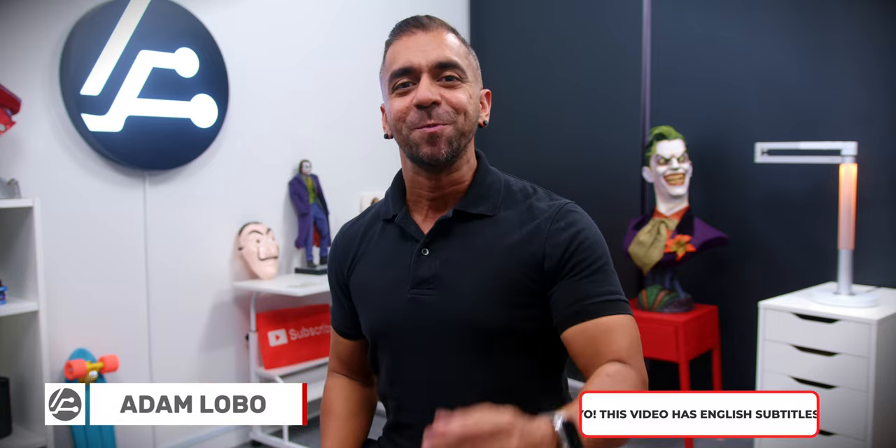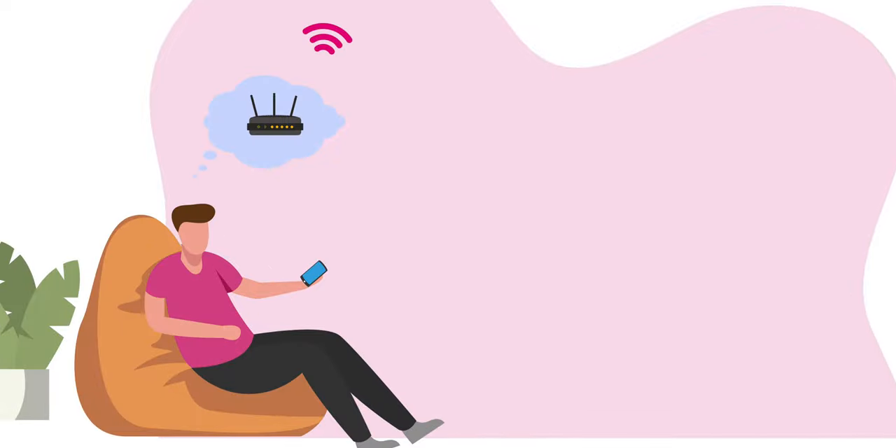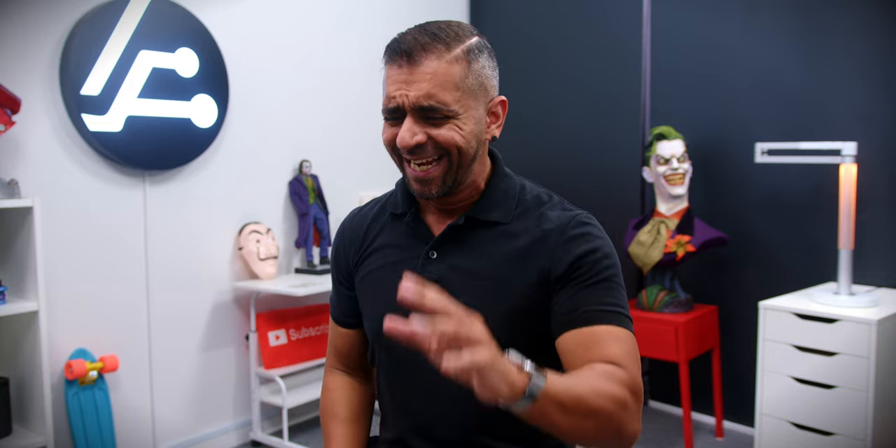Is your Wi-Fi so slow that it feels like it's the end of the world? Hey, what's up, Adam Lobo here and you're watching Adam Lobo TV. So this time around, I'm back again with my trusty internet service provider Time Internet to talk to you about how to speed up your Wi-Fi at home. So if you have been struggling with this a lot, let's get this settled once and for all.